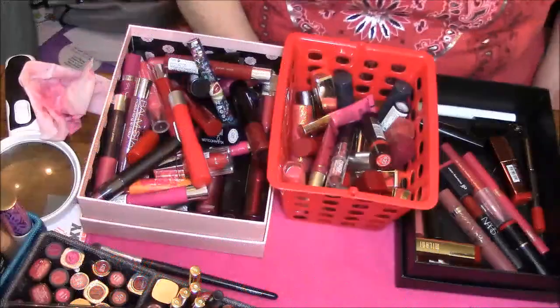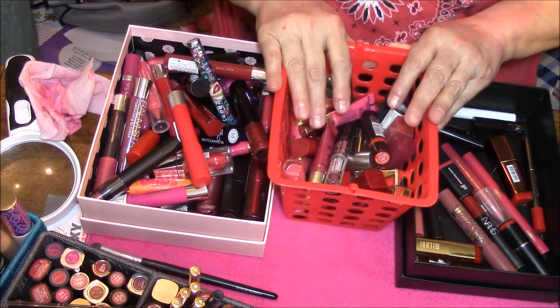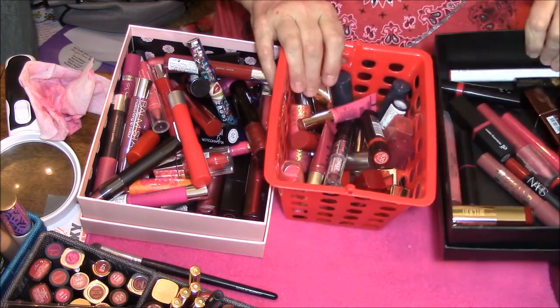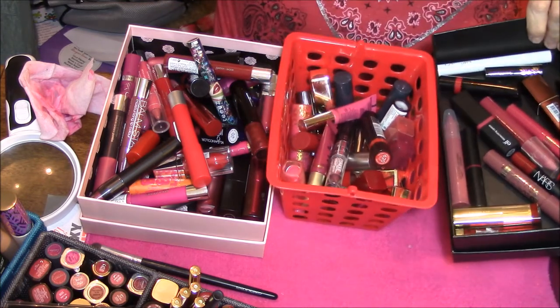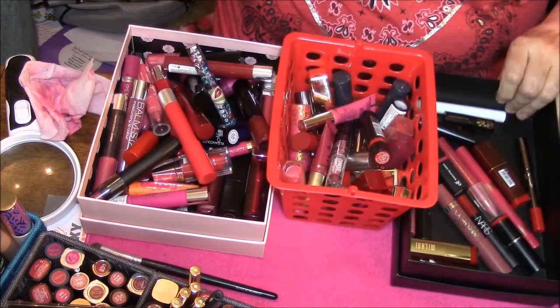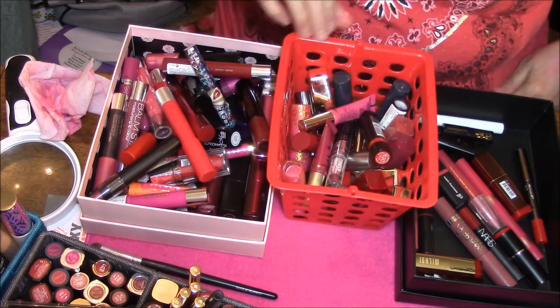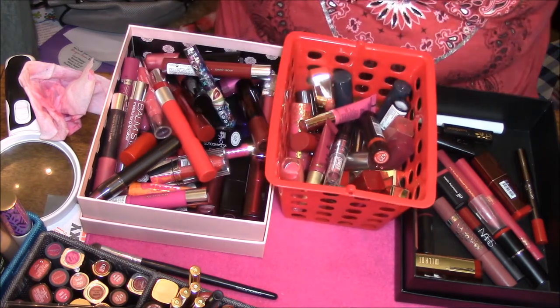Hello everybody and welcome to my third decluttering video, and this is Lip Products. So far this is all that I'm keeping, this is my giveaway or throwaway pile, and this is garbage. So let's go on so we can get through these.